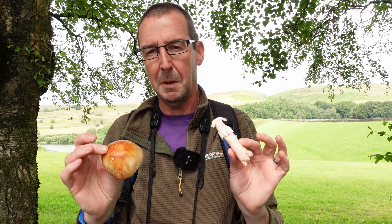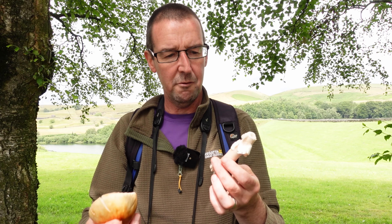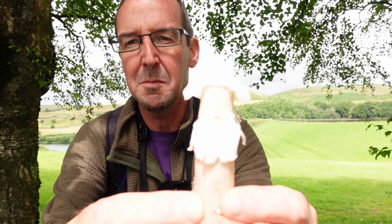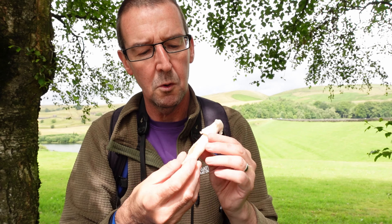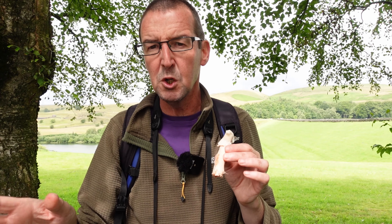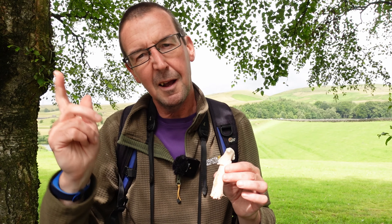I don't think this is panther cap — panther cap is quite rare and there are a couple of key diagnostics. I'm even more sure this is a blusher. There's a pink sort of blush into the stem — there's a good example there, though I'm not sure you can see it near my finger. So I'm pretty sure this is a blusher. I'm just debating whether to take it with me — I'll have a think about it.